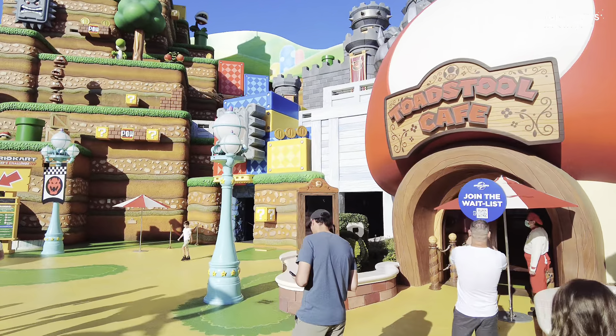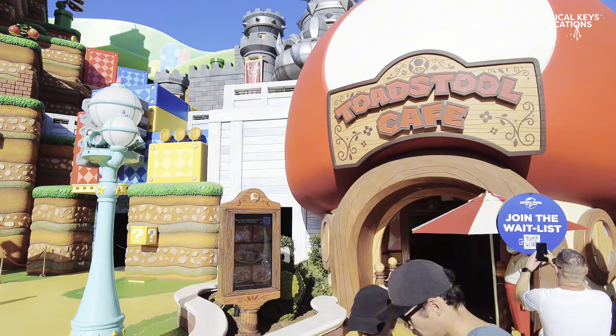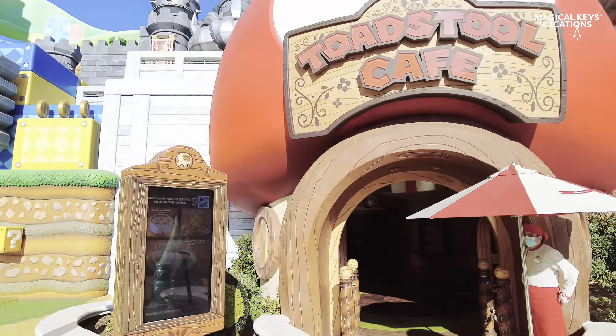Hey everyone! We are trying out Toadstool Cafe today for the first time. Join us and see what the hype is all about.